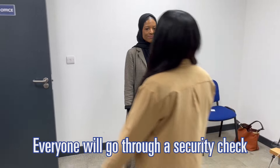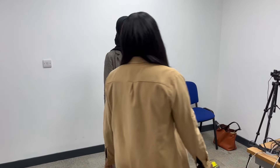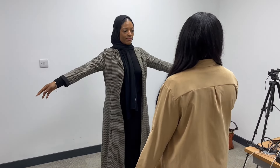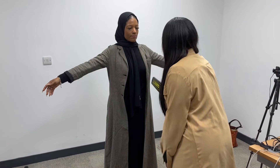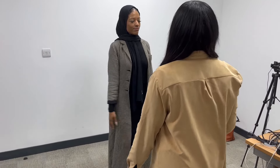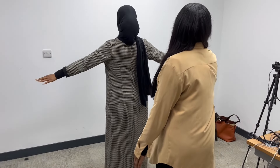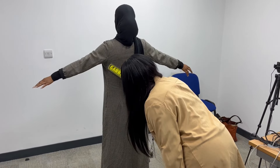You will go through security checks, where we will check for electronic items using a hand-held detector. You may be asked to remove bulky clothing, such as caps, scarves or sunglasses. Items worn for religious purposes are permitted, but may be subject to additional security checks. You can request a private room for these checks to be conducted.